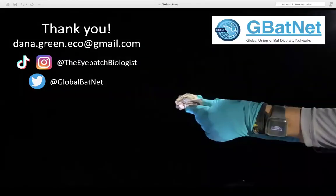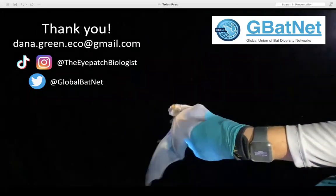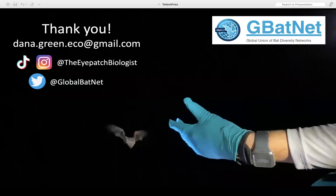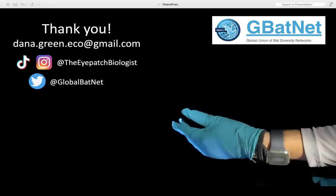With that I'd just like to say thank you again to GBatNet for putting this on today. I didn't leave too much time for questions — sorry for taking a little too much time — but thank you everyone for coming. You can find me on social media as well as GBatNet. I'd like to take any questions if there are any.